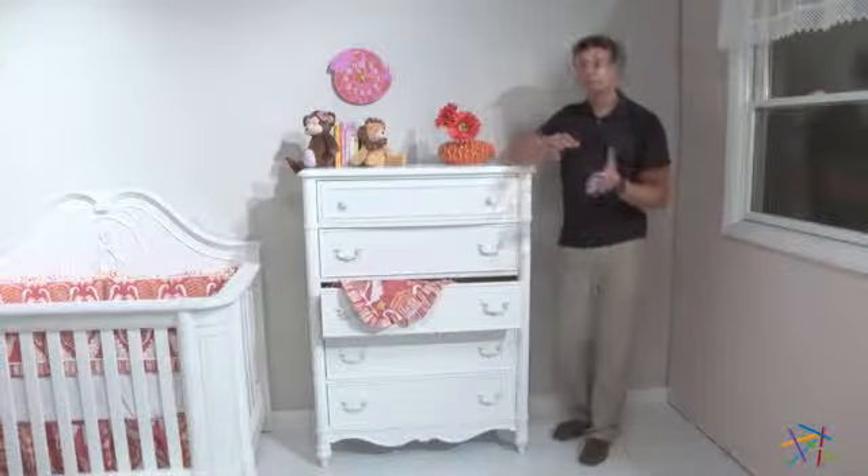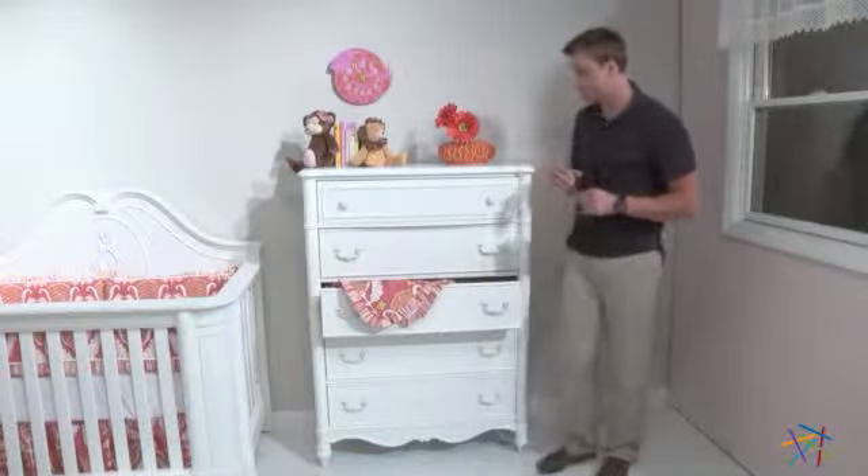Hi, I'm Nick with Hey Needle. Let's take a quick look at some of the great features of the Creations Baby Angelina Chest.